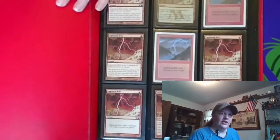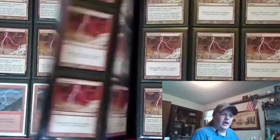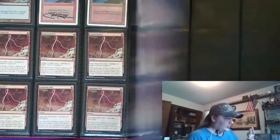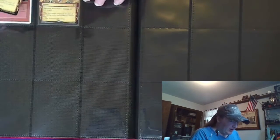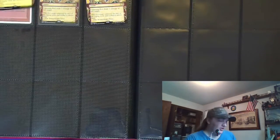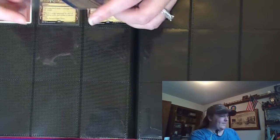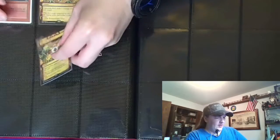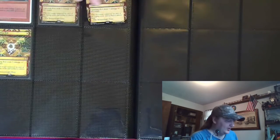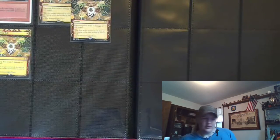If you haven't seen the burn deck tech, then the massive collection of Lightning Bolts is a new surprise. Going to find a spot in the Lightning Bolt binder to stick the new ones. We've got a couple of regular ones and an etched foil. Sleeve them up nice — perfect fit and penny sleeve — and in they go.